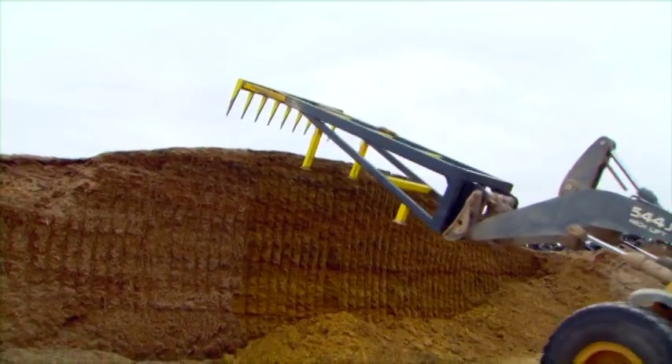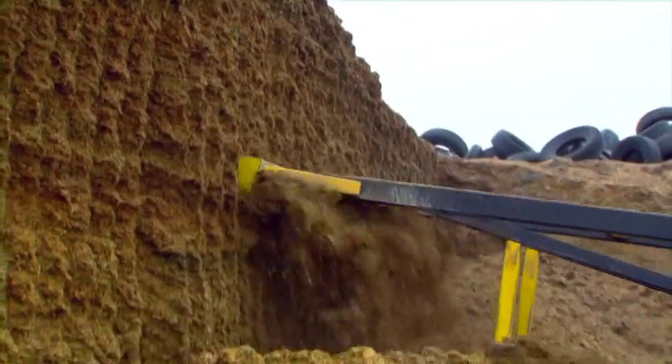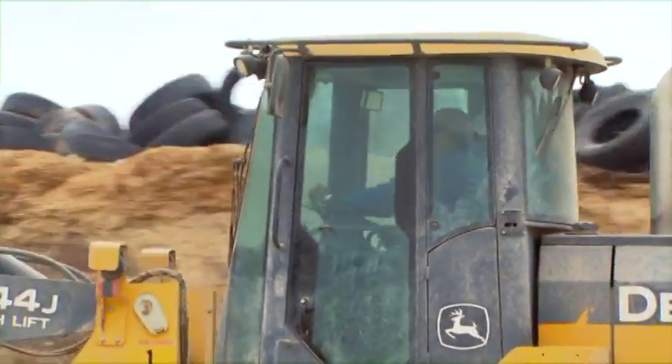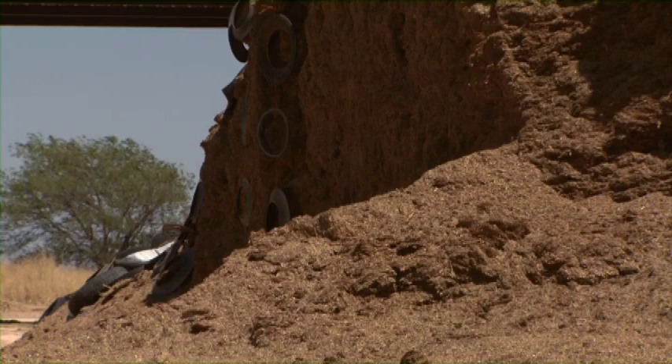Use equipment operating from ground level to remove spoiled silage from the surface of bunkers and piles. Silage defacers can remove the hazard of undercutting. Do not approach the defacer blade area while the machine is in operation. Never stand near the feed-out face, and do not park or exit vehicles near the feed-out face.